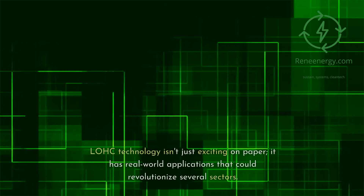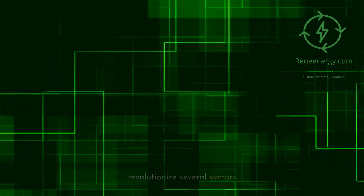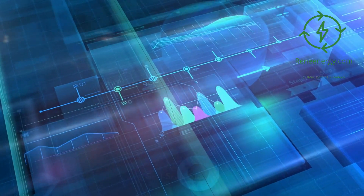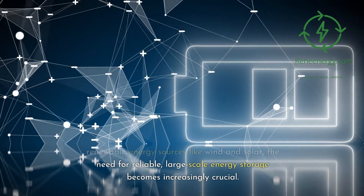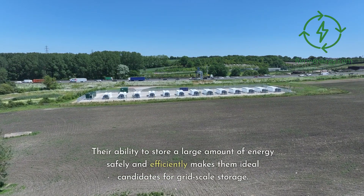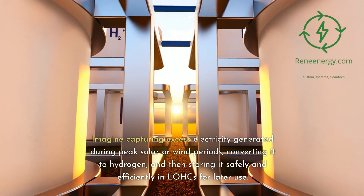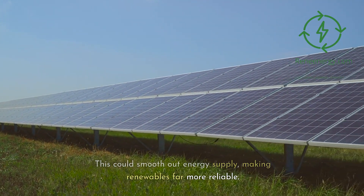LOHC technology isn't just exciting on paper — it has real-world applications that could revolutionize several sectors. As we transition towards a future powered by renewable energy sources like wind and solar, the need for reliable, large-scale energy storage becomes increasingly crucial. This is where LOHCs shine. Their ability to store a large amount of energy safely and efficiently makes them ideal candidates for grid-scale storage. Imagine capturing excess electricity generated during peak solar or wind periods, converting it to hydrogen, and then storing it safely and efficiently in LOHCs for later use — this could smooth out energy supply, making renewables far more reliable.